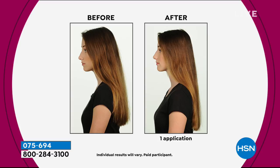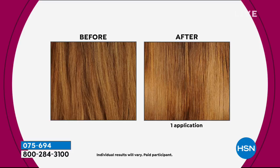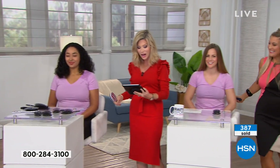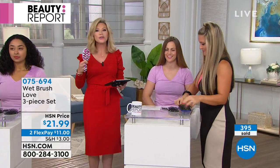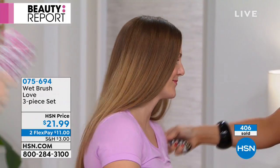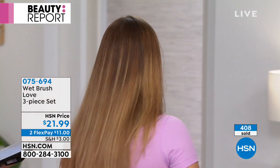A lot of our ladies love this brush system. Lisa on Facebook says her dog loves this too. A lot of people love that there's no tugging. It's hard to explain until you get them, but once you try the Wet Brush once — and I don't care if you're like me and there's a can of hairspray in your hair every day — for some reason it brushes that hairspray right out.